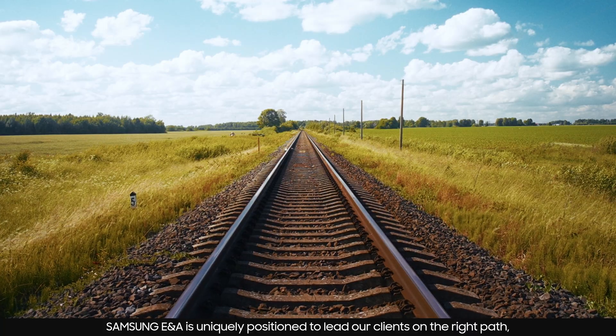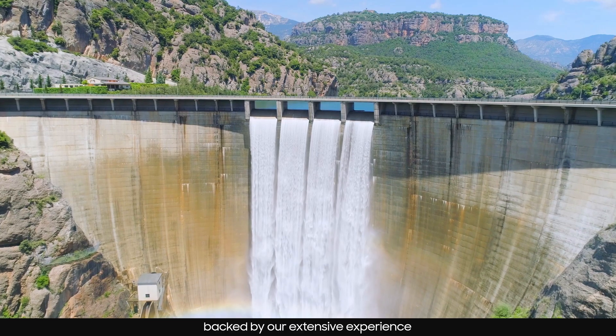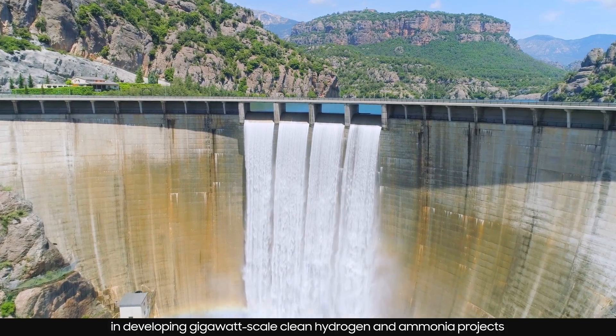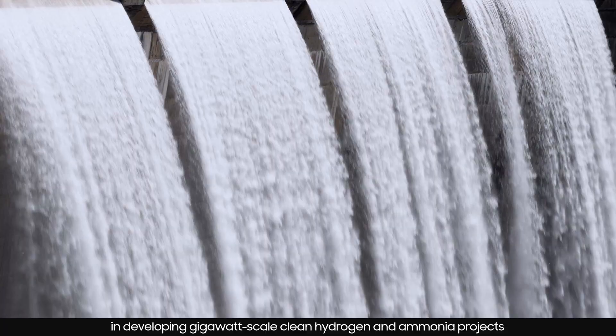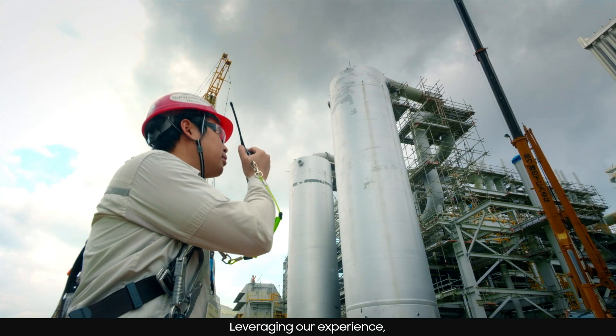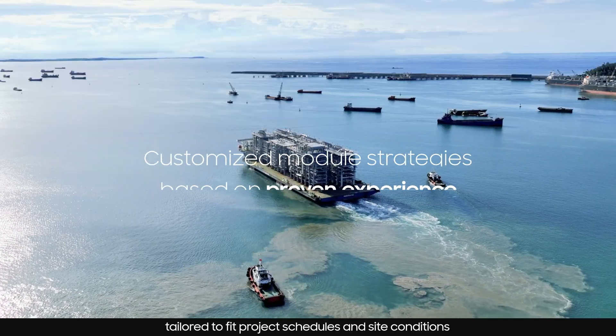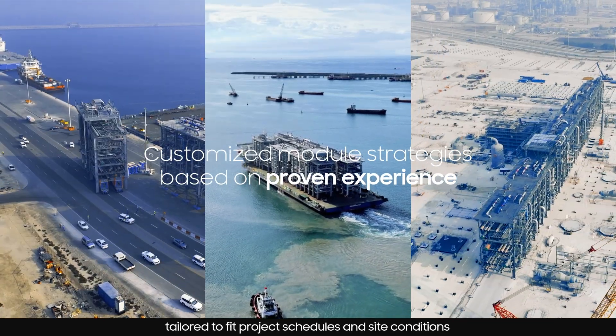Samsung ENA is uniquely positioned to lead our clients on the right path, backed by our extensive experience in developing gigawatt-scale clean hydrogen and ammonia projects. Leveraging our experience, we offer a customized module strategy tailored to fit project schedules and site conditions.